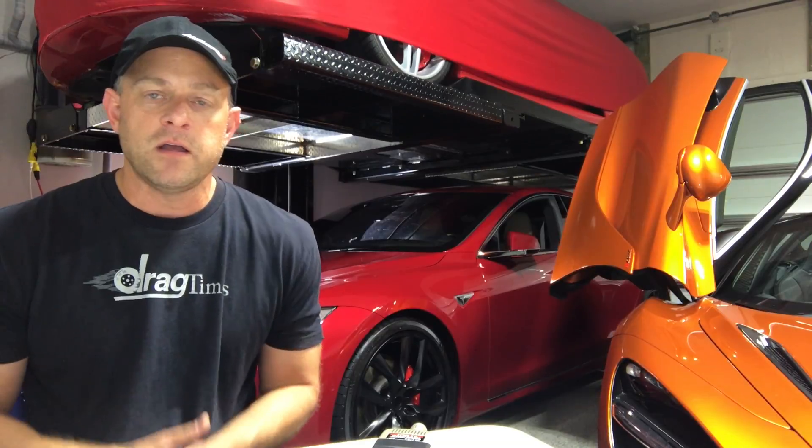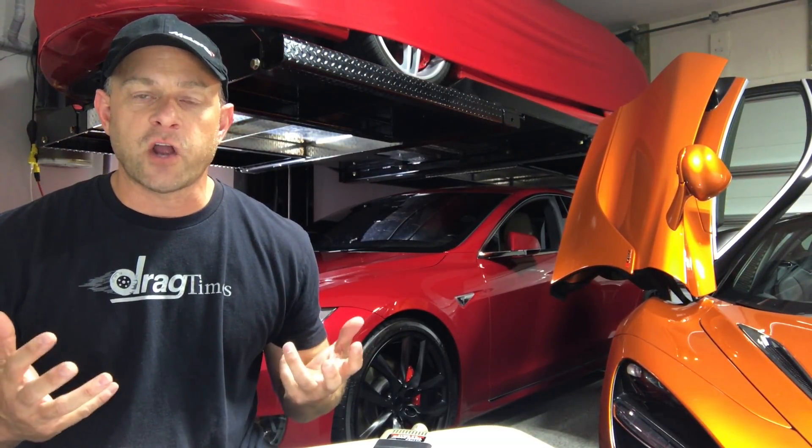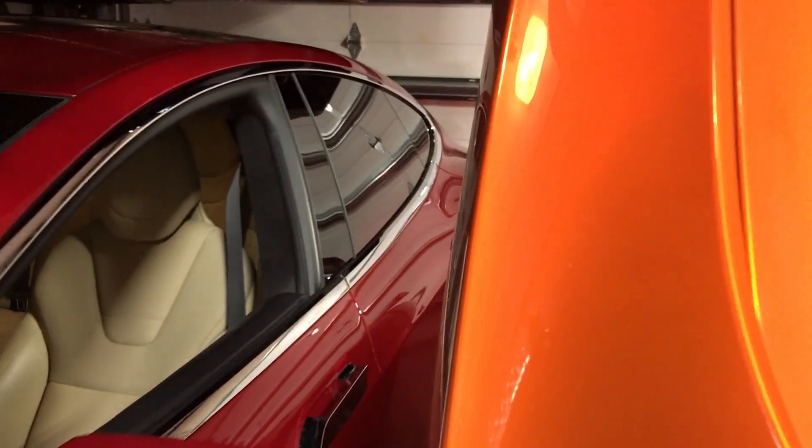I'm going to go over the settings you have to have the car in. Some people call it camper mode, but basically it enables us to keep the car on without turning off and keep the lights off. So I'm going to show you that now. Let's go into the Tesla and put it in camper mode.